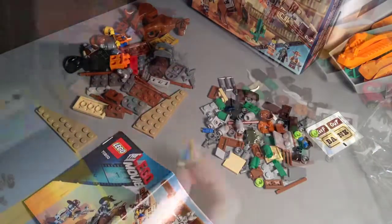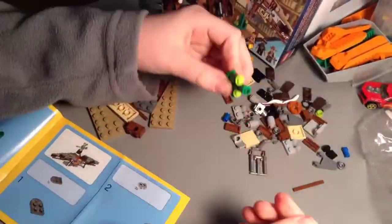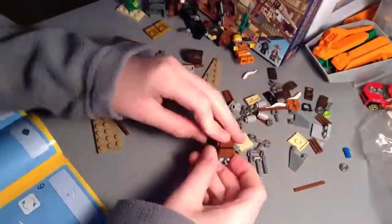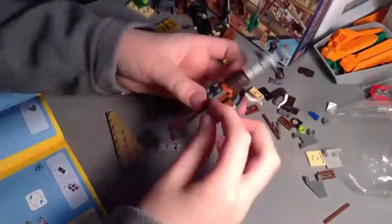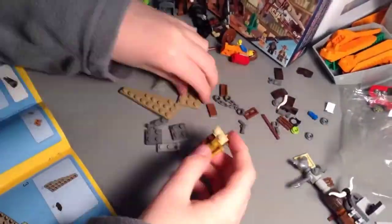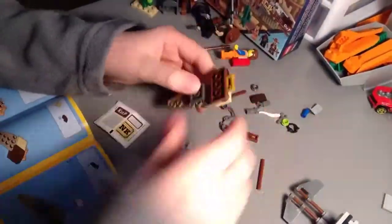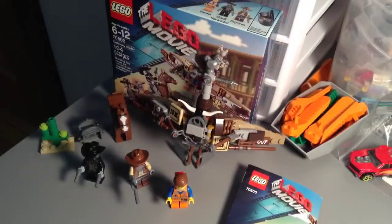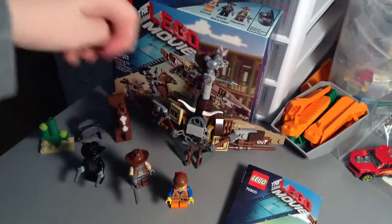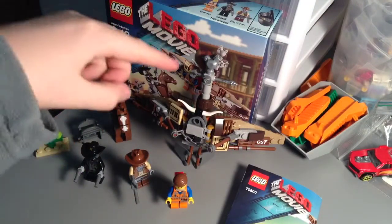We have instructions, so we'll build. Here's the set fully built — you can see we have our three minifigures, our horse, our cactus, and our glider.